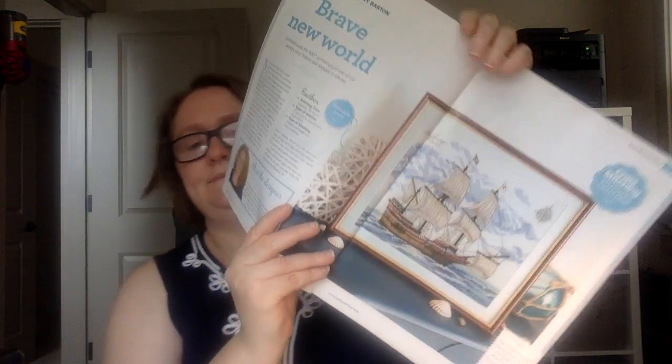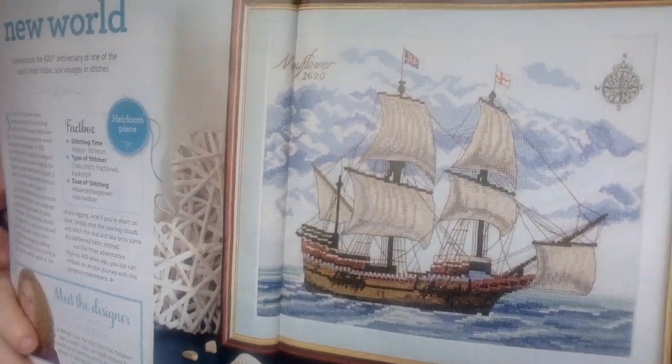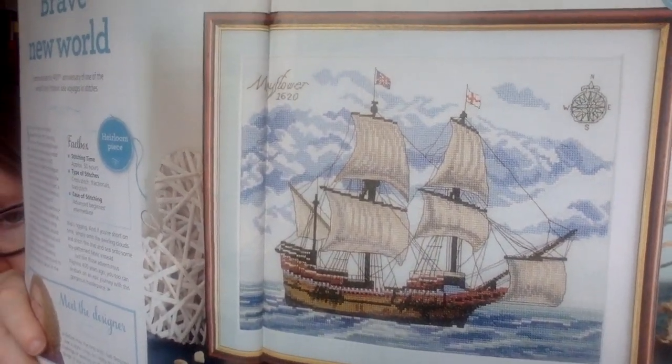I know a lot of you are doing the Mayflower Coming to America piece. This issue also has a design to commemorate the 400th anniversary of the world's most historic sea voyages in stitches — it's called Brave New World, designed by Jenny Barton, and it's the Mayflower. Up there it says Mayflower 1620. It says it takes 50 hours, and there are a lot of color changes, but it would be very, very beautiful.